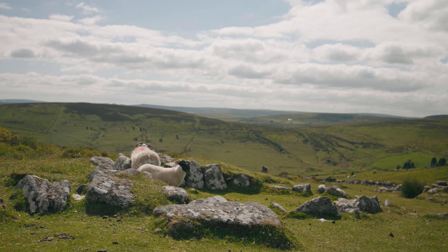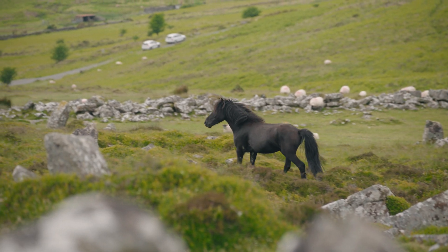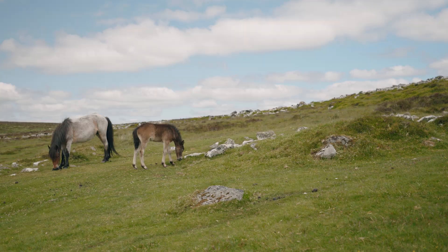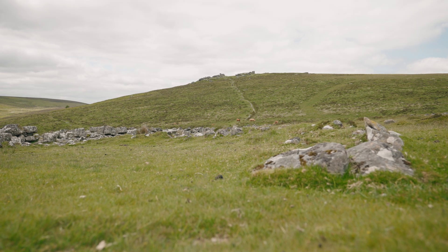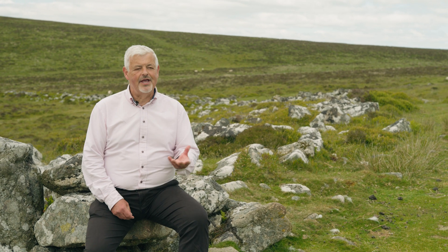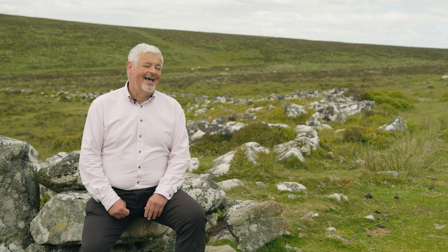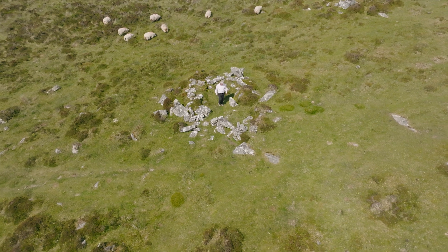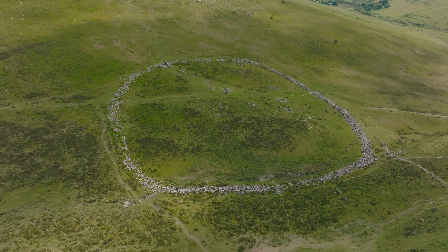Eventually it came to be known as Grimspound, because in the medieval period they used this as a pound to impound stock — cattle or sheep — that were found wandering on the moor. They must have called it Grimm's Pound, possibly because they associated it with the ancient god Grimm, or Woden, and maybe they thought that such a big enclosure with such big walls must have been built by some deity.